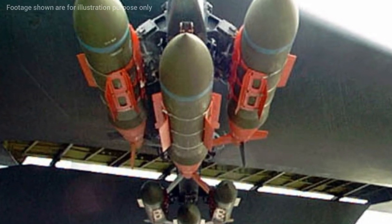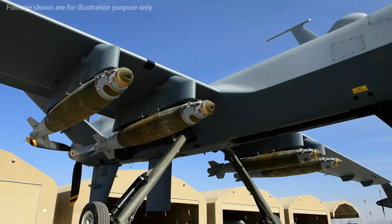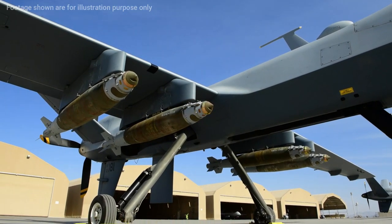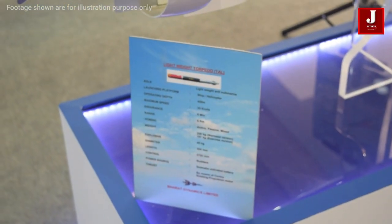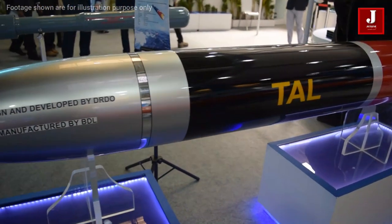The SBU-64 employs INS GPS laser navigation in its most recent iteration. The missile's propulsion system, which comprises of a solid rocket motor and four winglets for flight control, is located at the back of the missile.